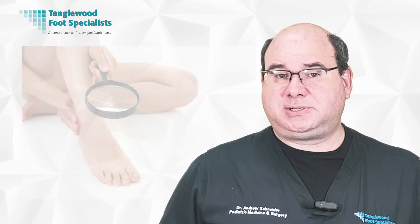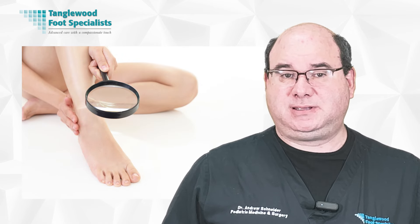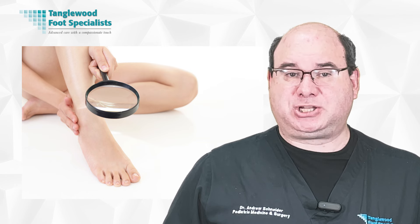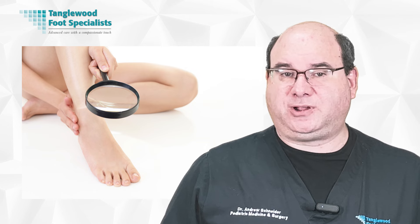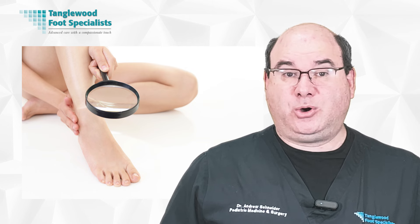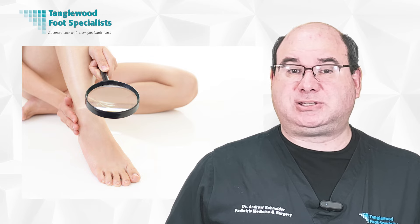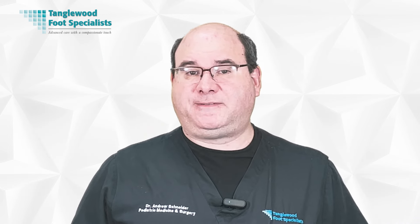Regular checkups, maintaining good foot hygiene, and immediate treatment can make a significant difference. Most importantly, develop the habit of a nightly self-inspection to detect any issues that might be an early sign of a diabetic foot ulcer forming. Don't underestimate the importance of early action — it's not only about saving your foot, it's about saving your quality of life.